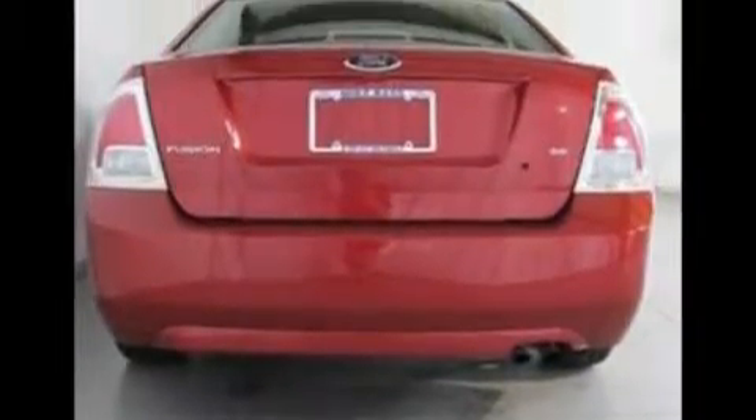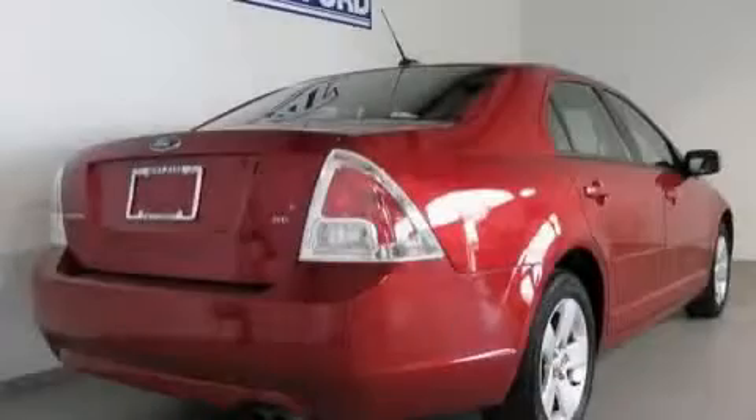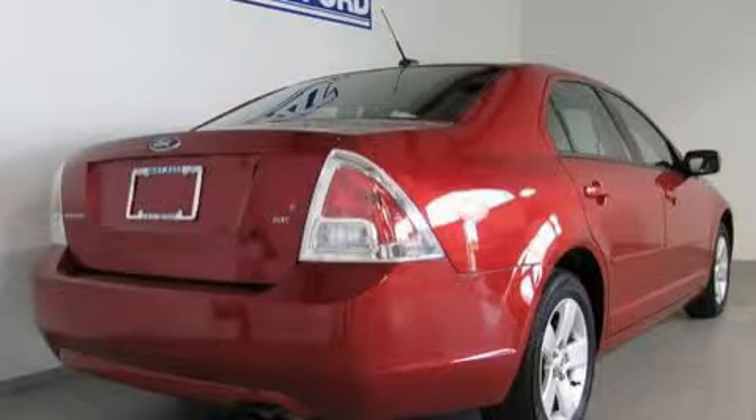Its top features include leather interior trim, cruise control, full power accessories, a 6-speaker audio system, a CD player, a low tire pressure indicator, an anti-lock braking system, and this vehicle has fewer than 14,000 miles on the odometer.